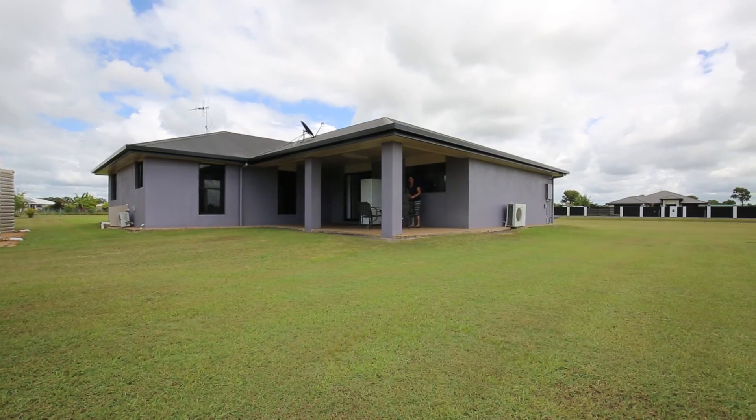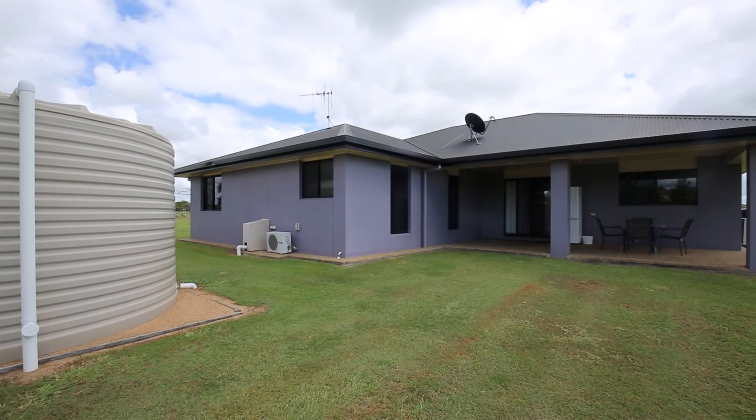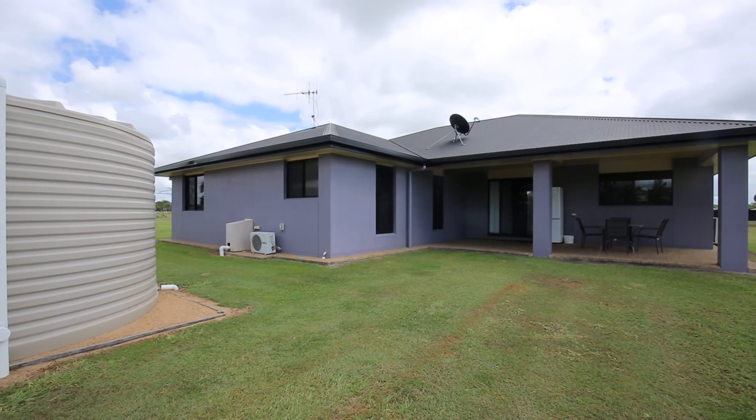There are two 5000 gallon water tanks for the home, plus a 1500 gallon tank attached to the shed for any additional requirements.